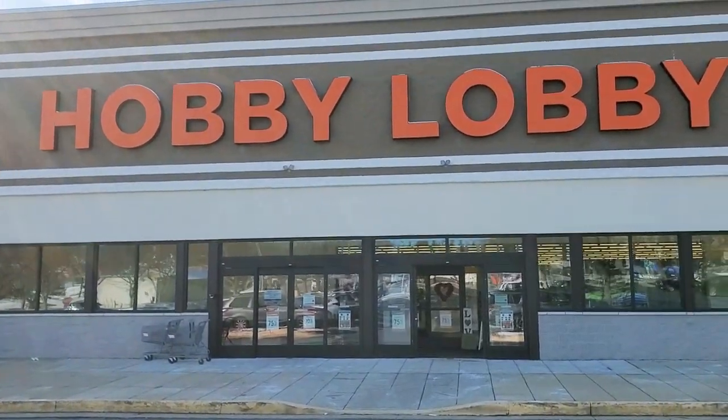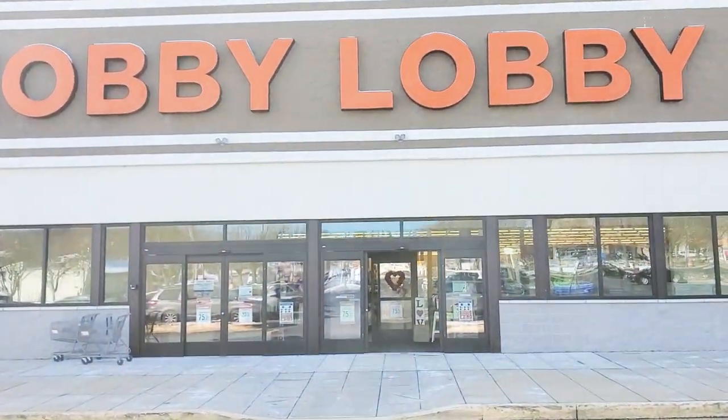Hi guys and welcome back to my channel. As you can see, we're headed into the Hobby Lobby. Let's go.